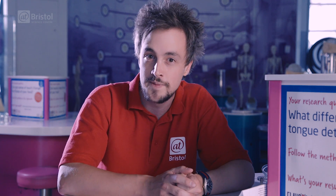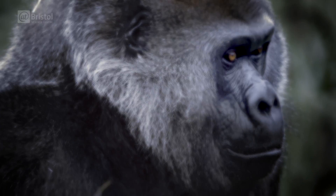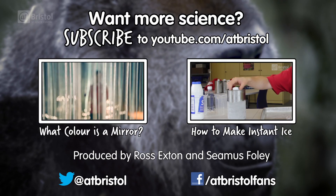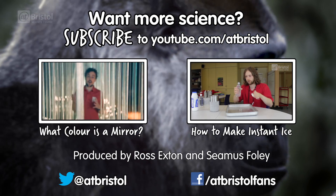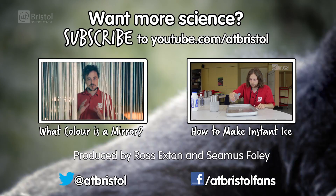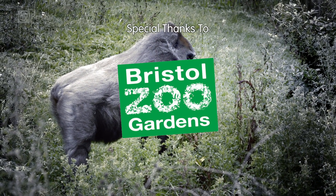And this sapphire could be heading to a device near you very soon. For more on the science of supercooled liquids, watch Eddie show you how to make instant ice at home. Or perhaps you've ever wondered, what colour is a mirror? And for more science every week, click subscribe. Thanks for watching.